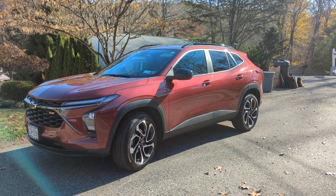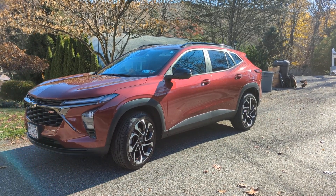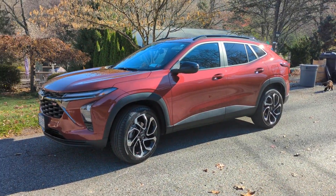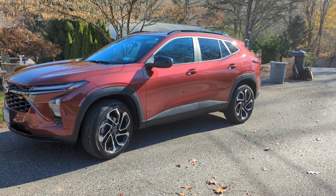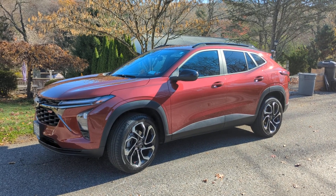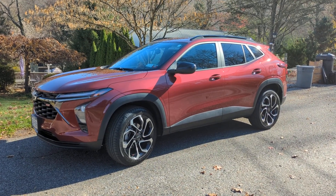I paid sticker price, no discounts, and since I brought my own financing I didn't have to worry about any of that bullshit. Mount Kisco Chevrolet — absolutely fantastic. The salesman Ryan and Jimmy, the two fellows that helped me, great guys. I understand Ryan is now moving over to the used car department as a manager, so that's good for him — he's a nice young man.